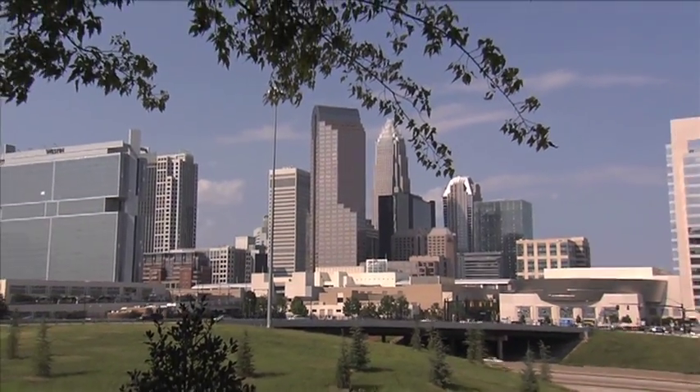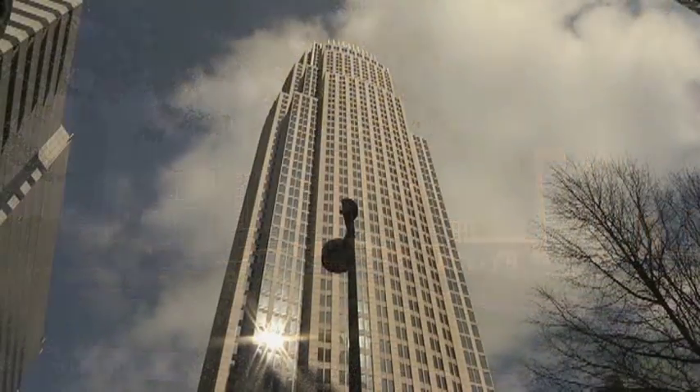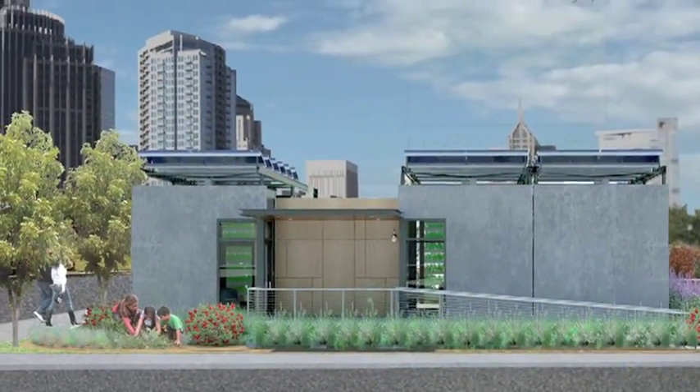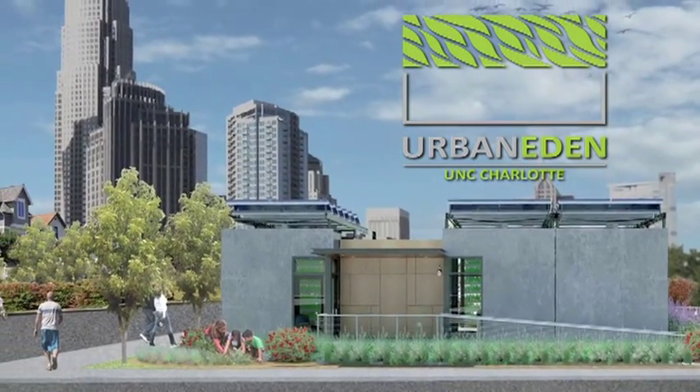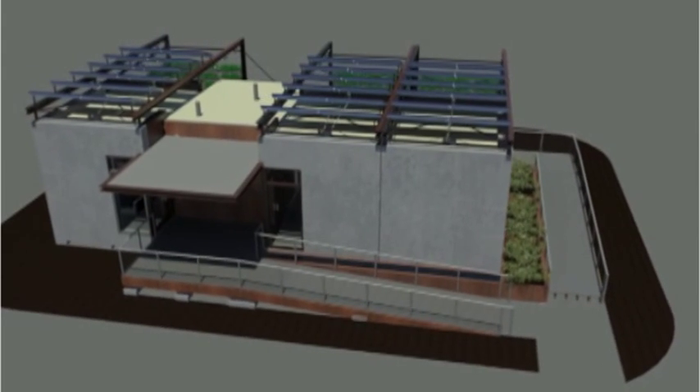Charlotte, North Carolina is a fast-growing city committed to revitalizing its urban center as a vibrant focal point of a thriving region. Inspired by this vision, the UNC Charlotte solar-powered house, Urban Eden, is defined by a commitment to urbanism, high-density dwelling, sustainability, vibrancy.